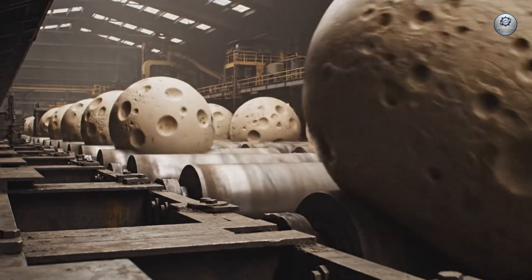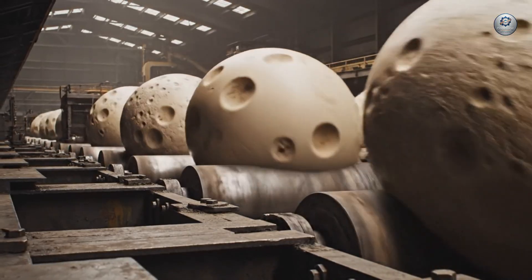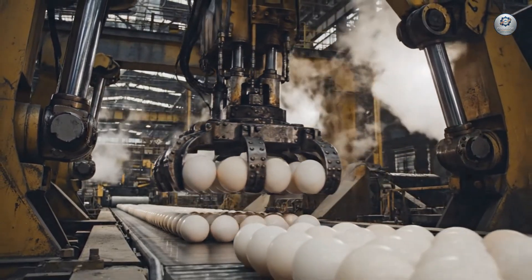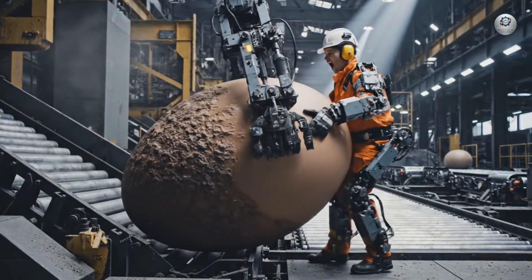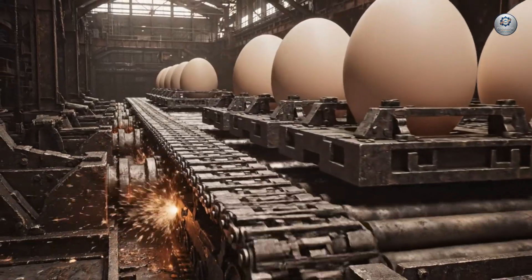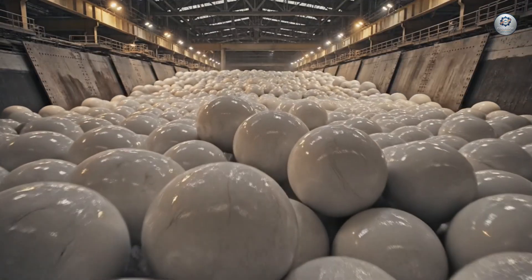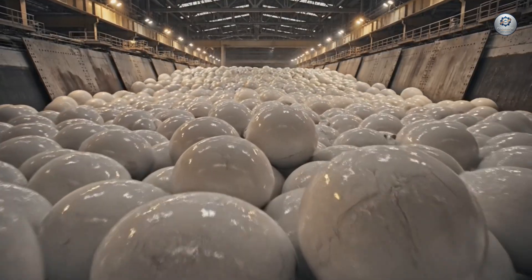Here, the largest cells on Earth begin their slow, inexorable journey. Six at a time, the specimens are moved through the facility. The sheer scale of the operation underscores their importance. This seemingly endless river of calcium carbonate rolls onward — an avalanche of epic proportions.